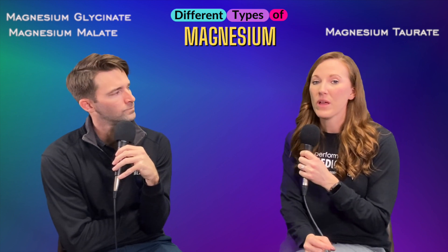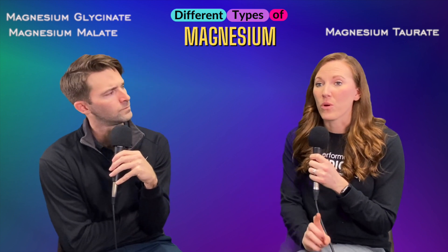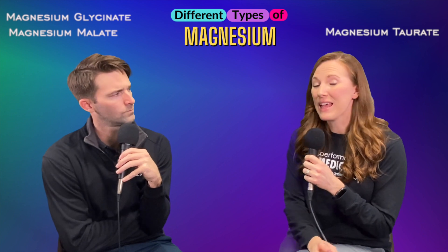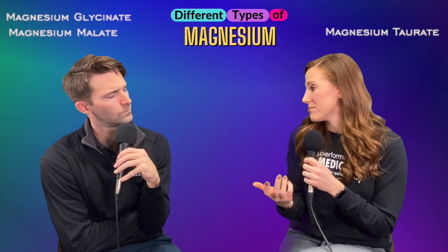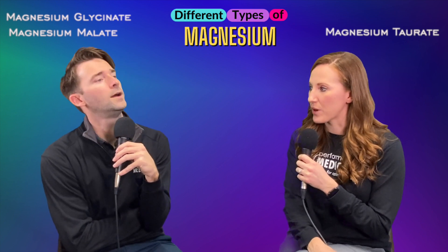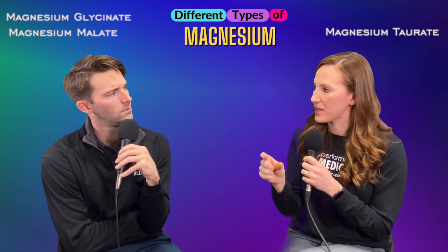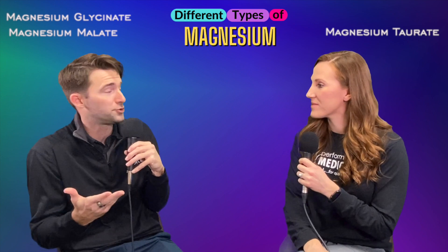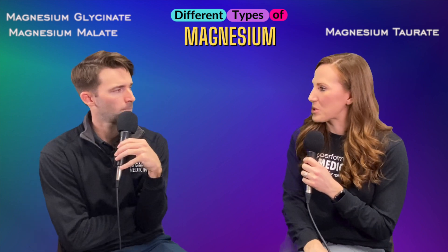Then we have magnesium taurate, which is bound to the amino acid taurine, known to help with circulation and GABA production. Magnesium taurate is beneficial for reducing cortisol levels, increasing production of GABA — a neurotransmitter we really need — improving circulation, improving blood pressure, and it may also help slow the production of cataracts. This is the type to use for high blood pressure or circulatory issues and heart disease concerns, because of the taurine component. Dosing is again 300 to 500 milligrams a day.